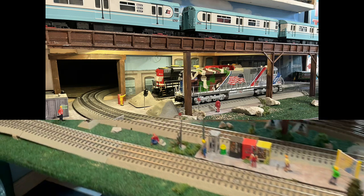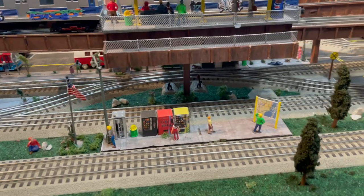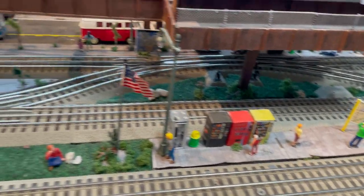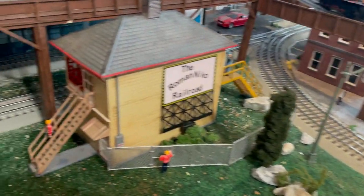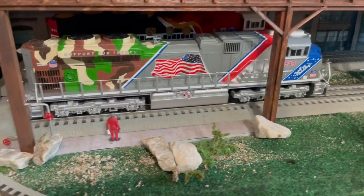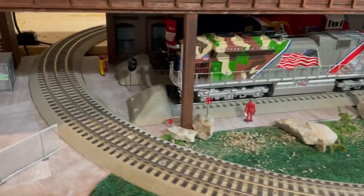So I went ahead and decided — I took this stairs out because my trains keep going through there and hitting it. There's a platform station. I still have a storage yard here for the engine, but I opened up a hole in the wall on each end — I have one over there already.